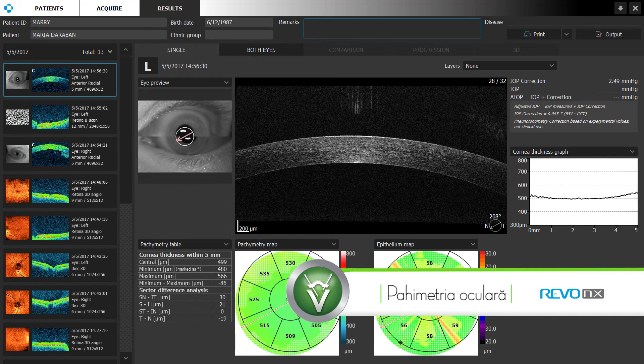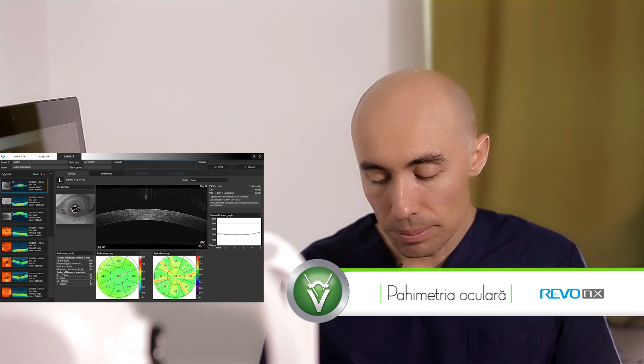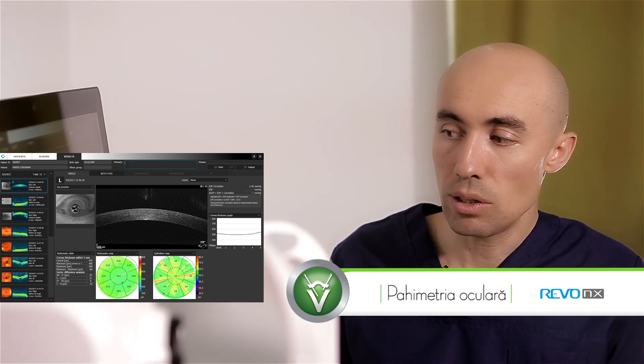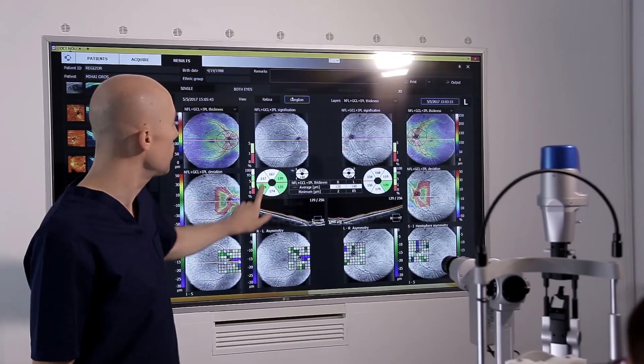Avem pahimetria dumneavoastră, adică măsurarea grosimii corneene. Cornea este primul strat al ochiului, sau lumina ochiului, cum se mai numește, și o importanță foarte mare are grosimea corneei, printre altele pentru determinarea posibilității îndepărtării dioptriilor în cadrul chirurgiei refractive. Cu cât cornea este mai groasă, cu atât putem să îndepărtăm mai multe dioptrii în cadrul chirurgiei refractive.